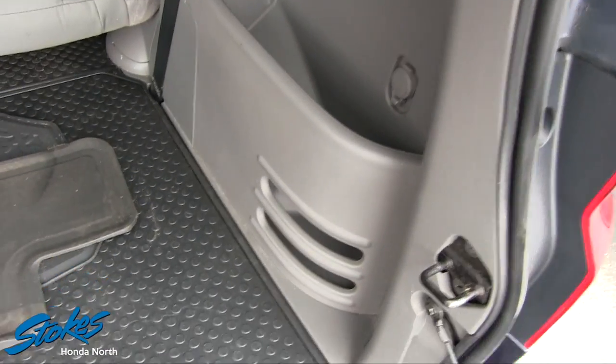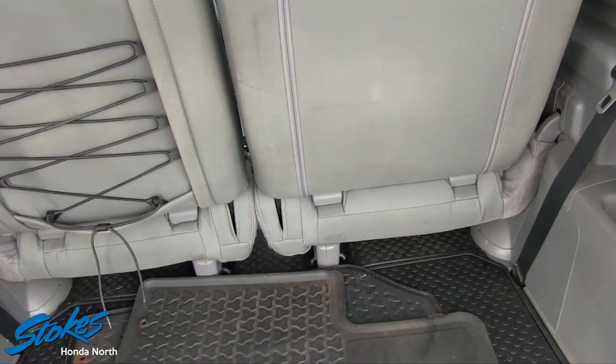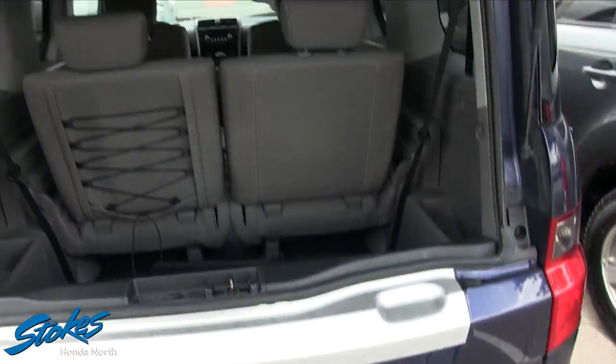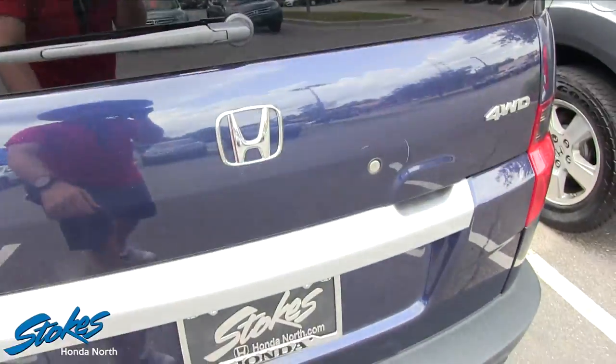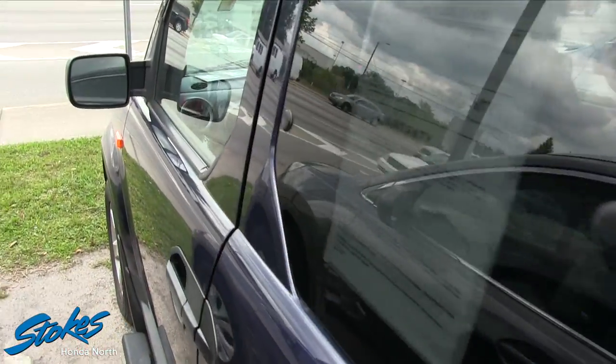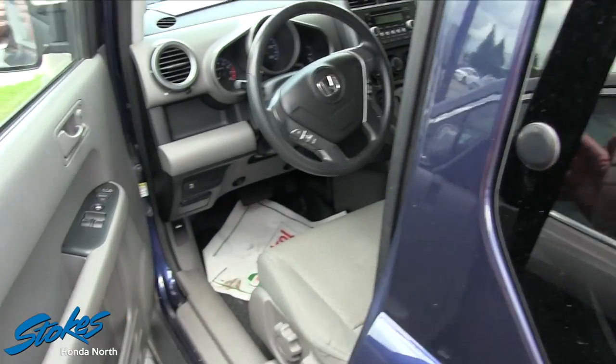You can literally take a garden hose and wash out the interior and get it all cleaned up. Spare tire is right up under there, power outlet right there in the back, and the back seats fold down — you've got a ton of space in your Honda Element. I almost want to buy this for my family. It's a really nice looking car — I love the color and the tinted windows.